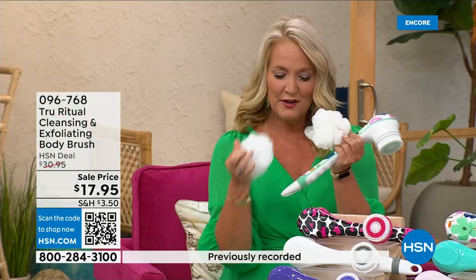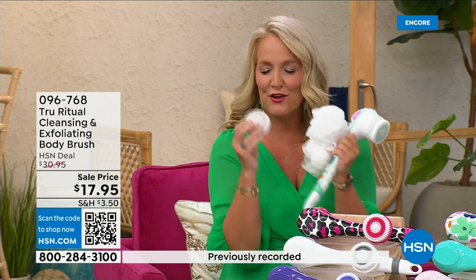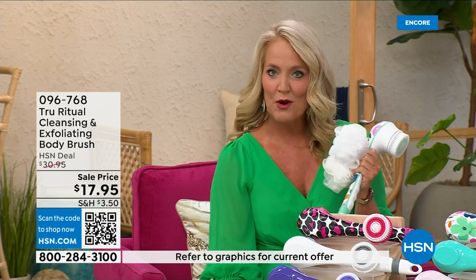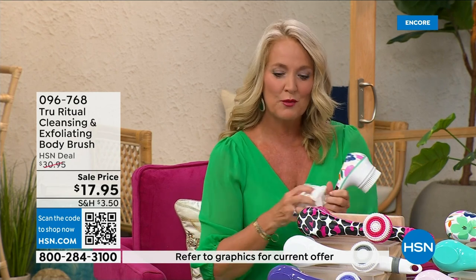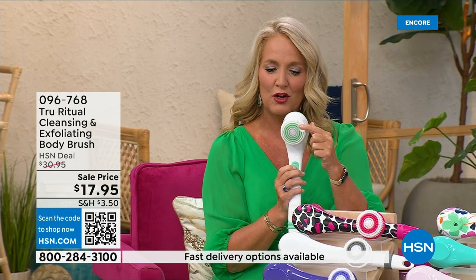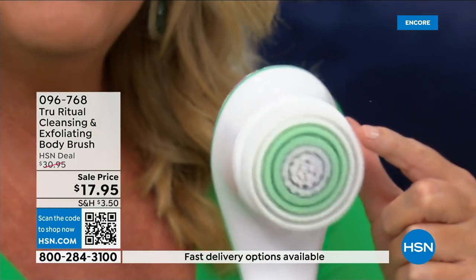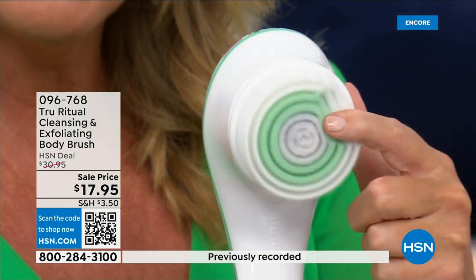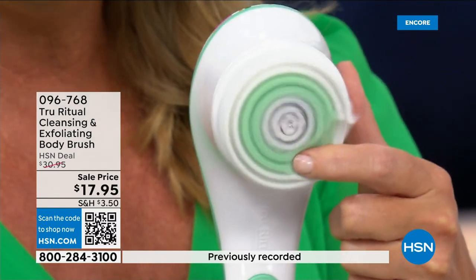You're going to get two of the loofahs, one of the little scrubby pads, the callus remover, and of course the brush head. There are two different speeds — a lower speed and a higher speed. If you push too hard it will actually stop. You can see how nice and fluffy that is — it's going to exfoliate away all of those dead skin cells.